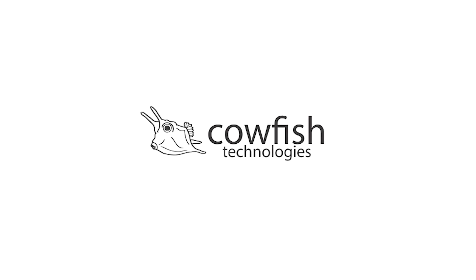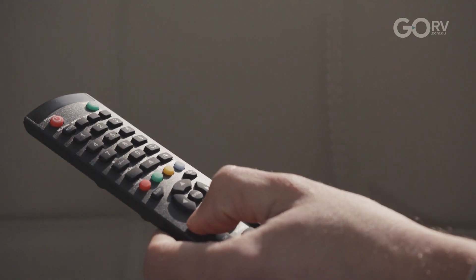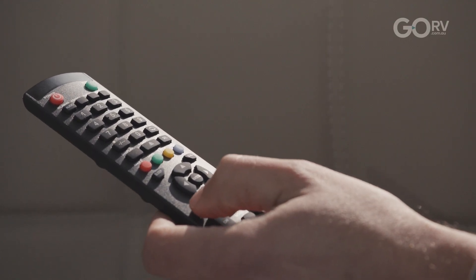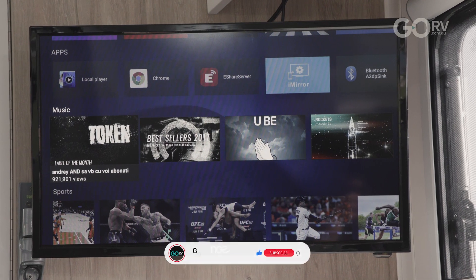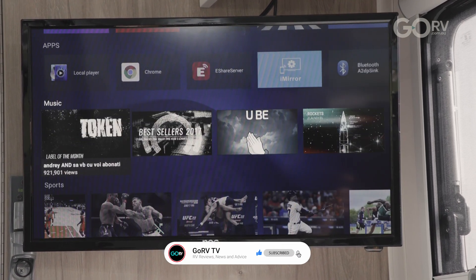The VanTenna is made by Cowfish Technologies, an Australian-owned and operated company. It's the same company behind VanConnect, which is a system that allows you to pick up internet signals out on the road — so you can check your emails, do your work online, and more importantly, stream all your favorite movies on your smart TV. With these two technologies combined, the VanConnect system and the VanTenna, you've got all your media needs covered.